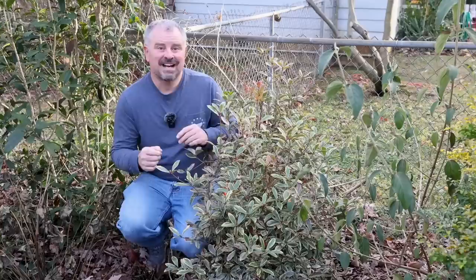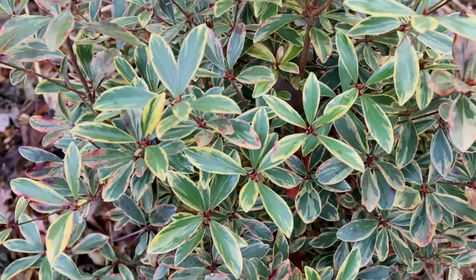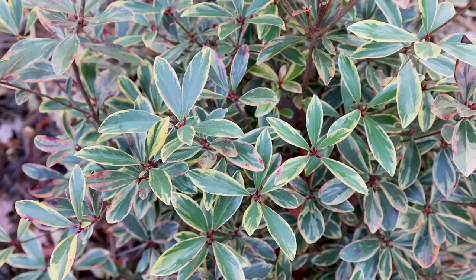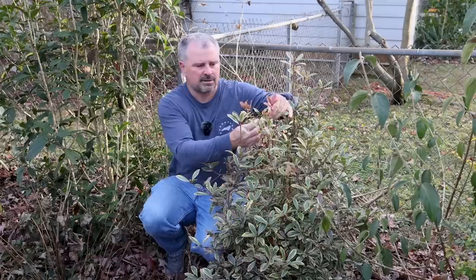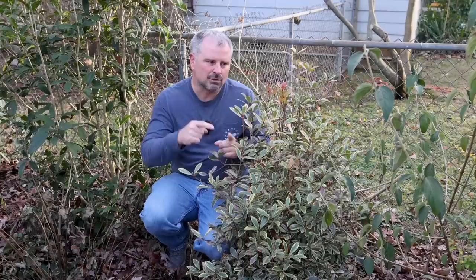I usually show off this Juliet Clara in peak summer because the new growth on it is really bright when it's actively growing during the season. But I actually like this color it becomes in the winter too — the edges of the leaves get a little bit of orange in the coloration rather than yellows or whites. Some of the new growth toward the end of the season turns a reddish color. Every leaf on this plant looks like it was individually painted to me. There are no two leaves on this plant that look alike.